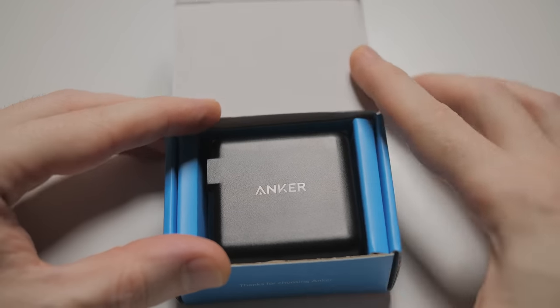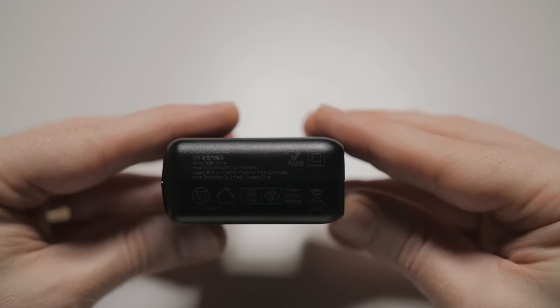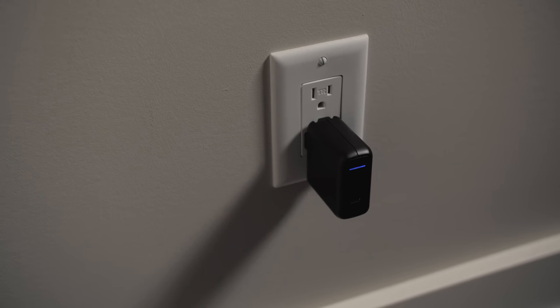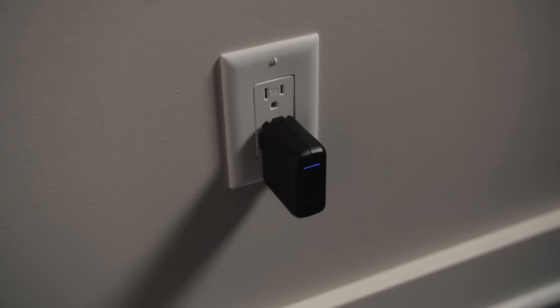What does that mean? Well, it can quick, rapid, or fast charge pretty much anything you throw at it, and it can even keep your MacBook Pro charged up too, which is the main reason I have it. It's small, which makes it perfect for traveling — I just throw it in my bag and bring whatever cables I might need whenever I'm going out of town. It's basically all I need for all things charging.